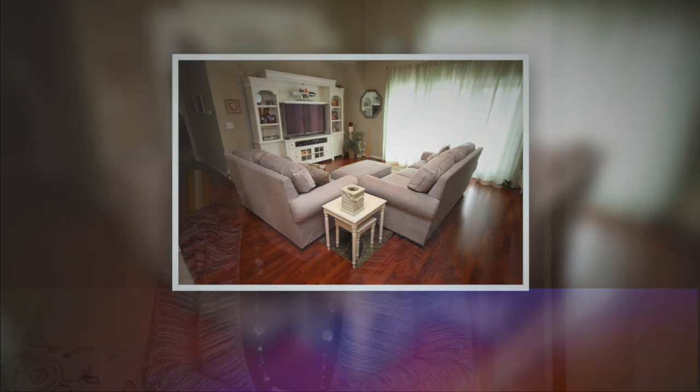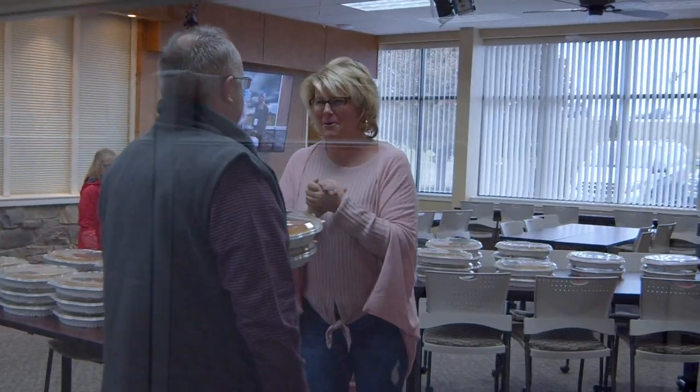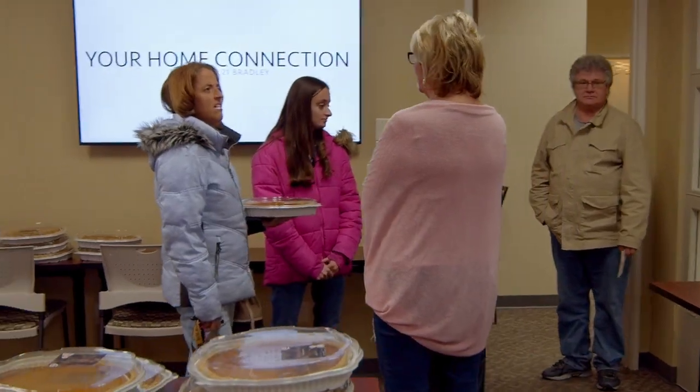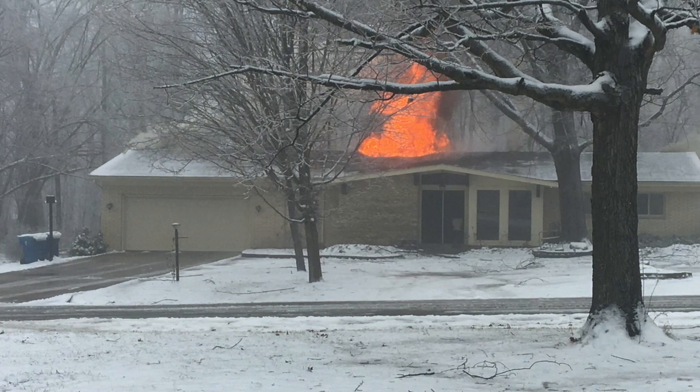Welcome back to Century 21 Bradley's Home Connection. In case you just tuned in, we're here today bringing you some very valuable information. And part of that is talking to Carrie Morningstar. Carrie Morningstar has been with Century 21 Bradley 13 years and has been in real estate for 33 years. Almost a year ago, she was visiting some friends down in Florida and got a call that her house was on fire.